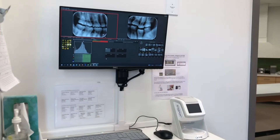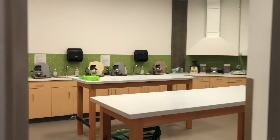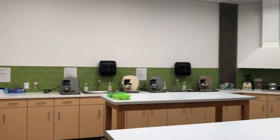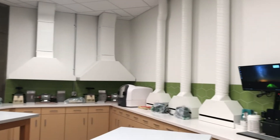This is our second x-ray processing station, which takes us into our dental manufacturing lab, where the students can learn and practice their dental lab skills.